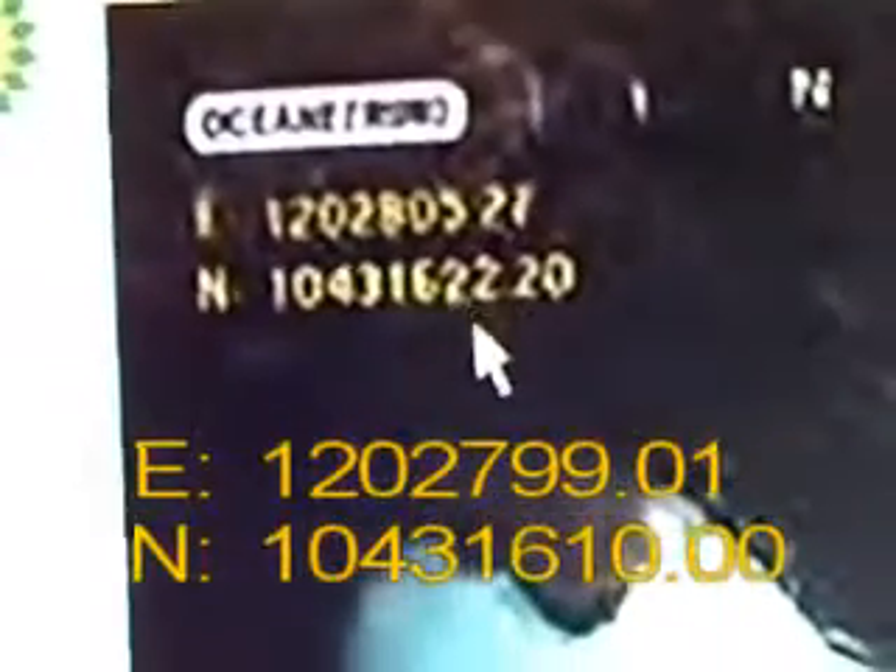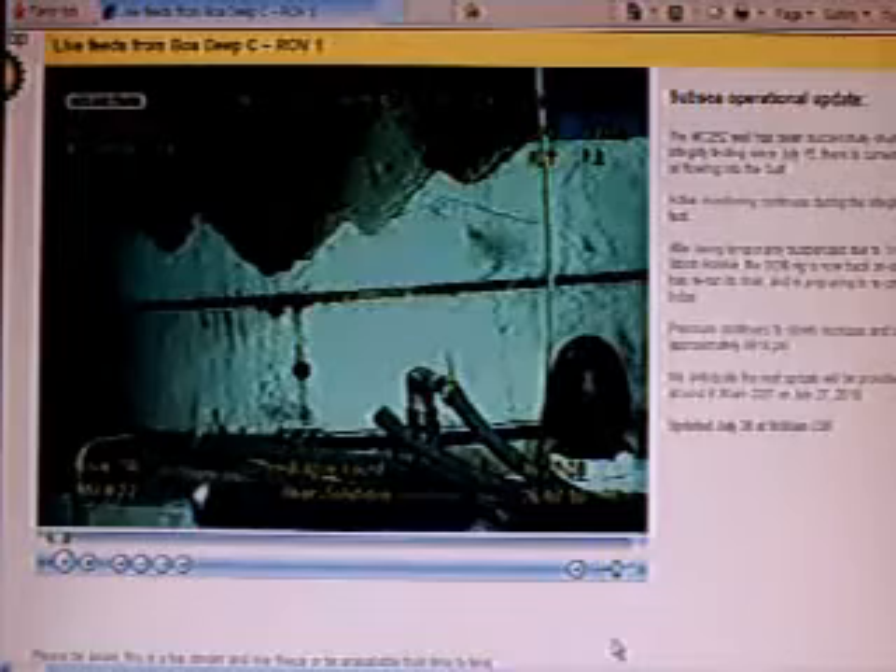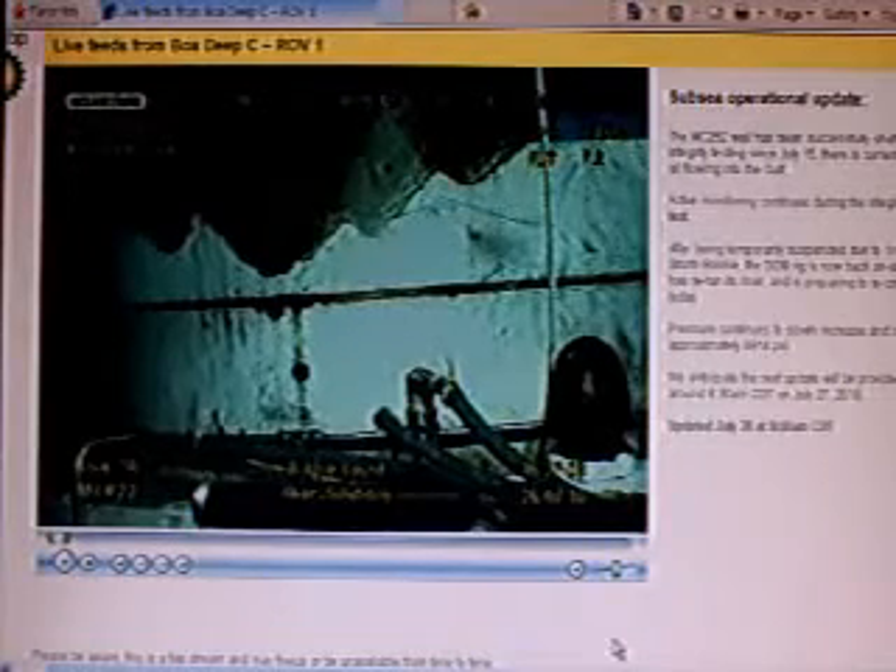Now let's look at north. North coordinates from the live feed: 1, 0, 4, 3, 1, 6 — then it shifted to 1, 6, 2, 0. The ship is actually moving around in the water, so these aren't 100% accurate, but it's close enough. This rover is sitting right on the wellhead. This is the precise location of the wellhead. Now, these aren't longitude-latitude coordinates — these are numbers from a coordination map of Mississippi Canyon Block 252.